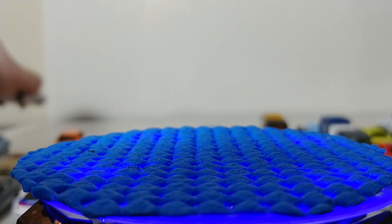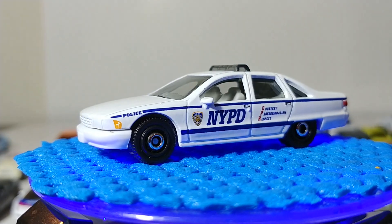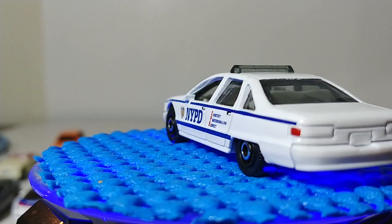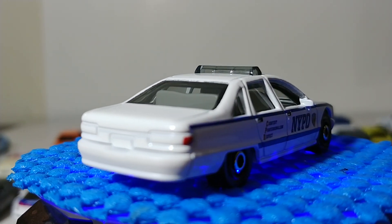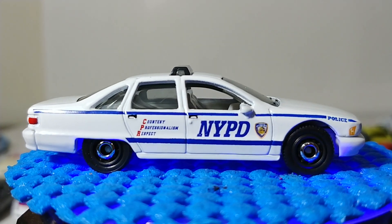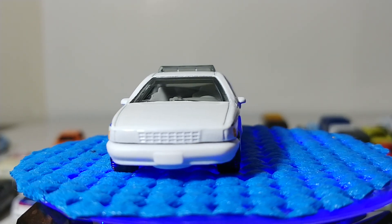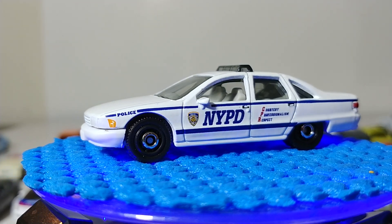Next we have the 1994 Chevy Caprice Classic Police in the New York City Police Department livery. I love this car — I'm from the state of New York so this was a must-add to my collection. It has authentic NYPD decos with 'Courtesy Professionalism Respect' on the back door. The light bar is part of the window, which you'll often see on Matchbox emergency vehicles, but if you're a customizer you can easily detail that light bar and add rear lights and headlights. Overall a nice solid casting.